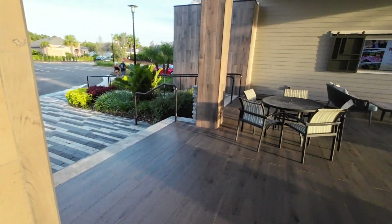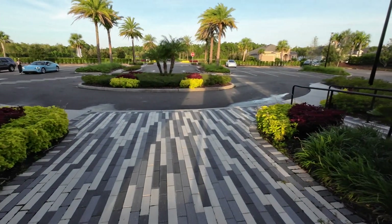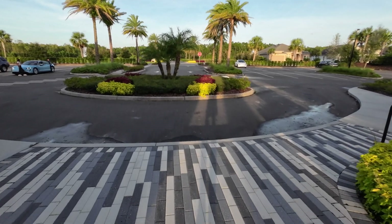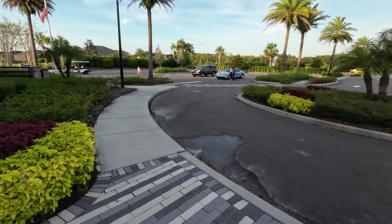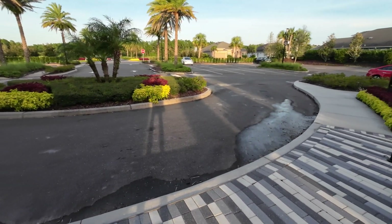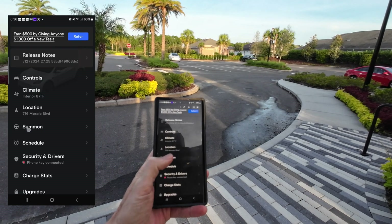Today, I'm giving you a quick look at Actually Smart Summon, which I just got access to yesterday for my Model Y Performance. This is running on Tesla's full self-driving version 12.5.4. This is the first time I'm using it, and it's pretty damn awesome.